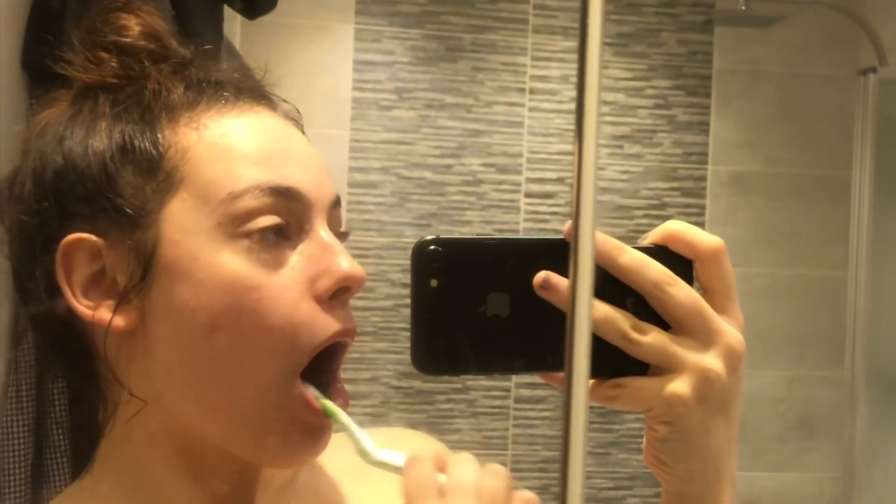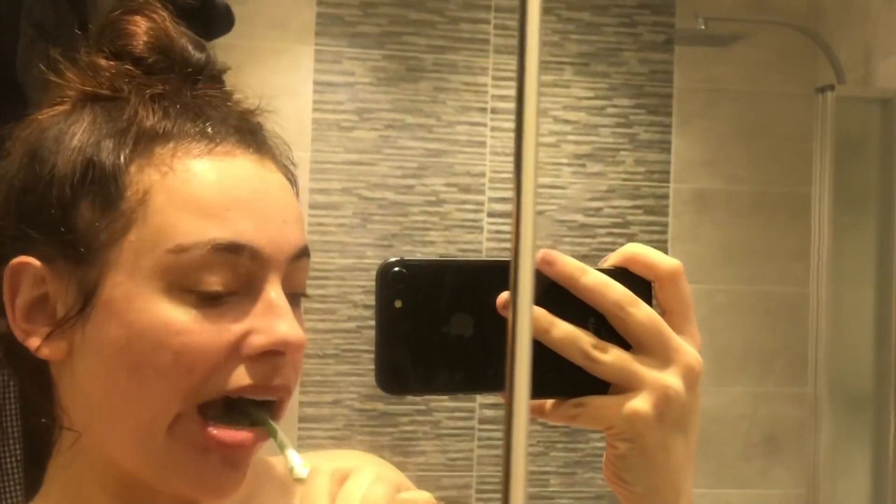Now I'm gonna get out of the bath because I'm turning into a literal prune. I didn't bring a towel, so I guess I'm gonna drip dry. So now that I've drip dried and my teeth are clean, I'm gonna put some clothes on.